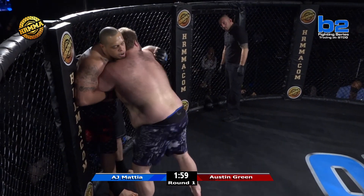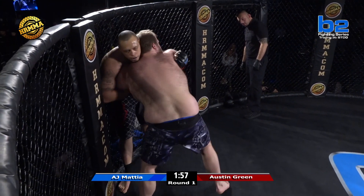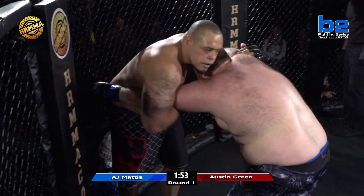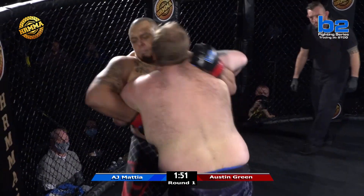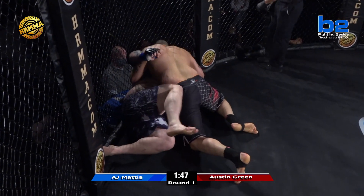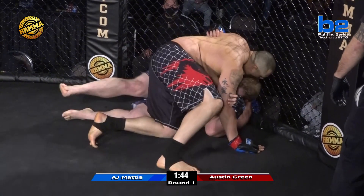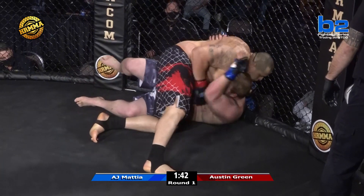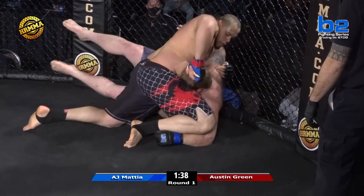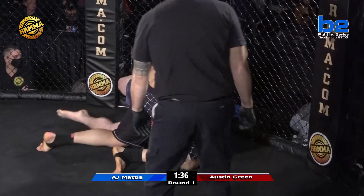I can hear the corner of Austin telling him to turn him. It's very difficult to turn a guy of this weight — you really have to utilize the technique. And this is a long time for Twinkle Toes to be on bottom. You've got Austin Green putting weight on you — he might be 360, but Austin Green's still 316.